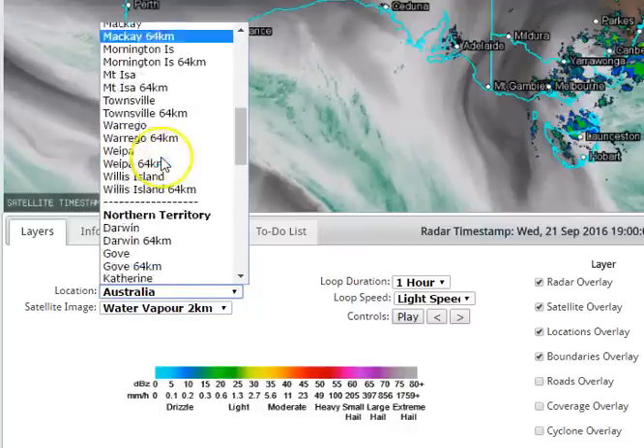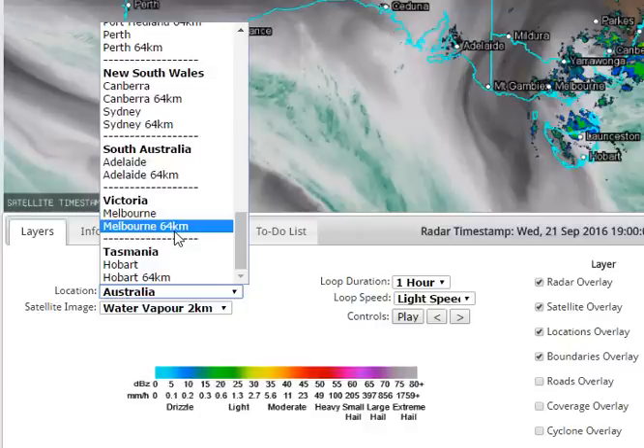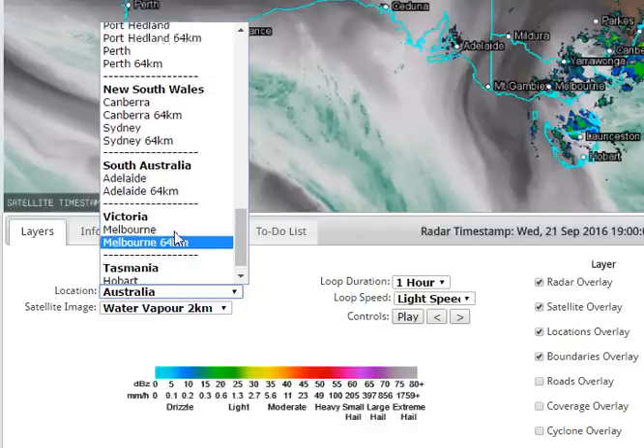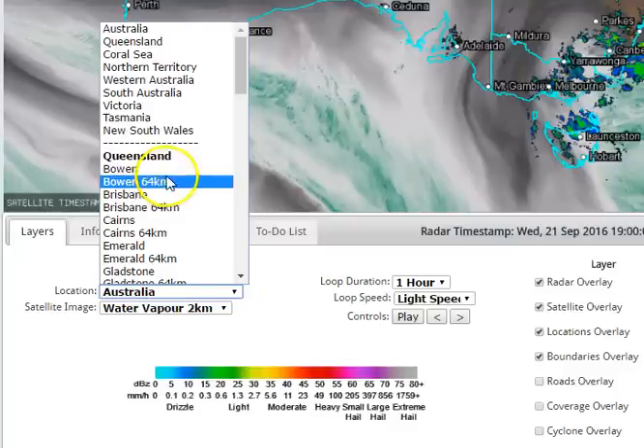So for all the Queensland radars, alphabetical order — NT, WA. So far we haven't quite added the New South Wales, South Australia, Victoria, and Tasmania ones; they will be updated, hopefully next week. At the moment we're giving you 256 region-wide and then 64 very localised radar images.